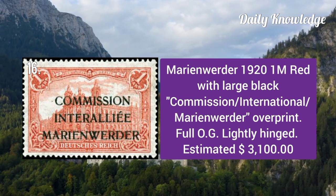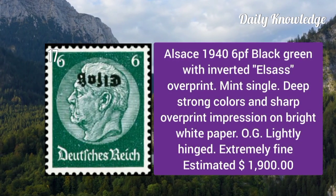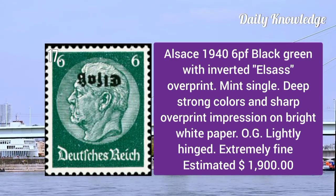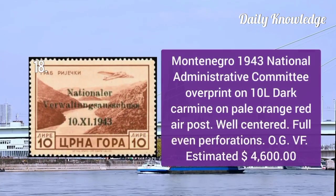Marienwerder 1921: 1m red with large black overprint. It has full original gum and is lightly hinged. Next, Elsass 1940: 6p black green with inverted overprint. It is a mint single with deep strong color and sharp overprint impression on bright paper.